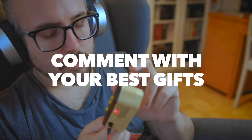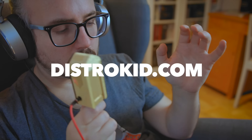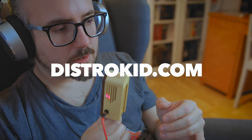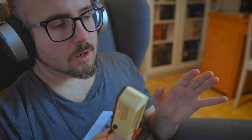Thank you so much for watching this year's best synths and music production gifts under $100. If you have any good suggestions or tips for gifts, leave them down in the comments section. I also want to thank the sponsor, DistroKid. If you need a good service for putting your music on Spotify, Apple Music, and other stores, go and check out distrokid.com. Talk to you later.